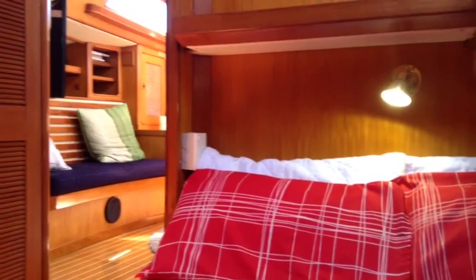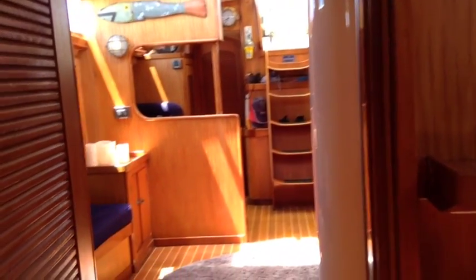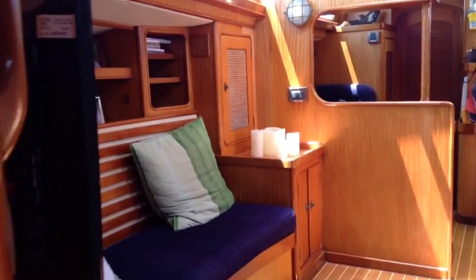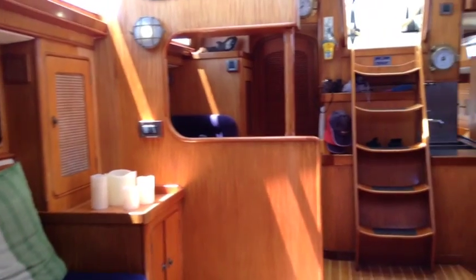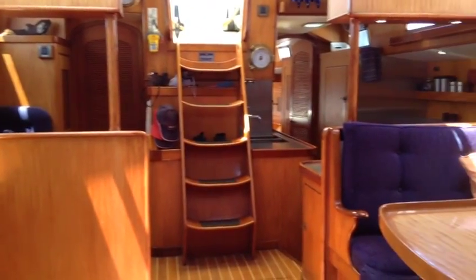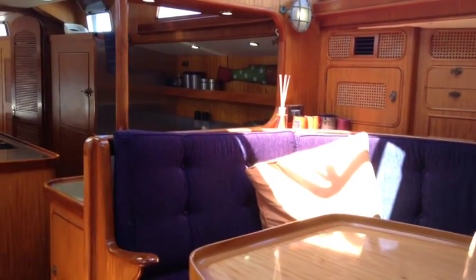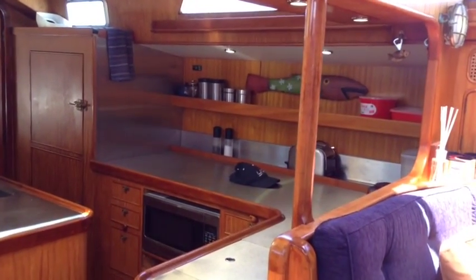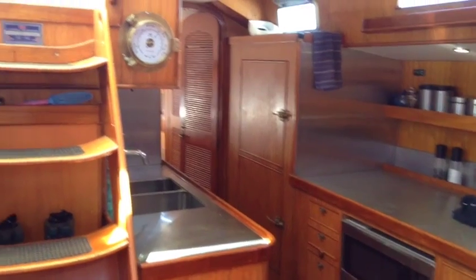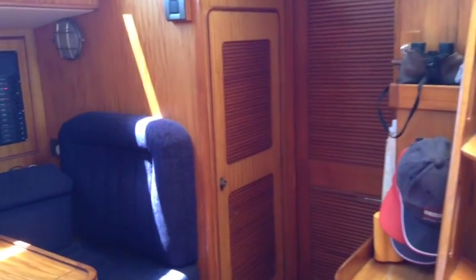The boat is lovely just to be on — it feels light, solid, and like home really. It's very welcoming and very nice to spend time on board. Everywhere we look the floorboards have all been redone and the upholstery has been redone. The refrigeration is also reported to be fabulous by the current owner.